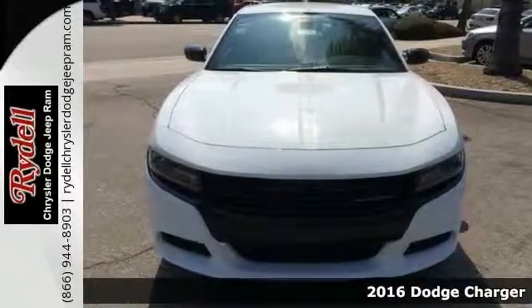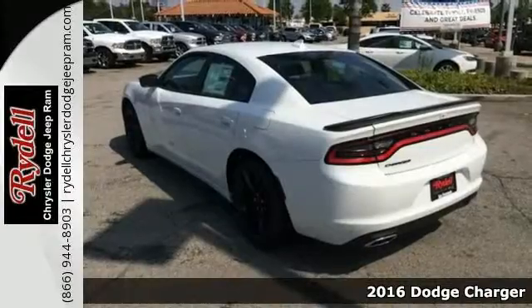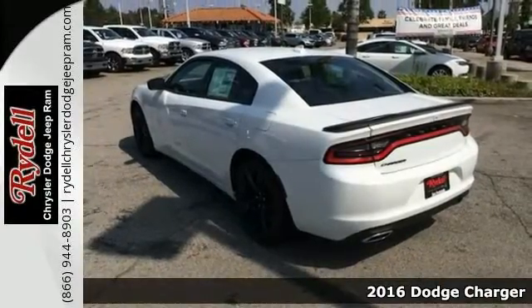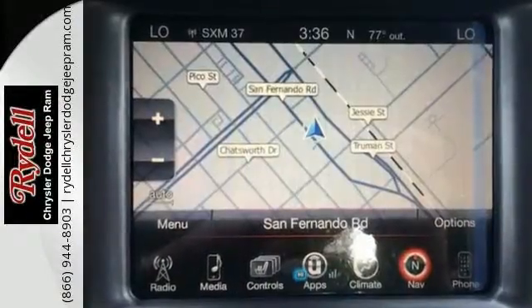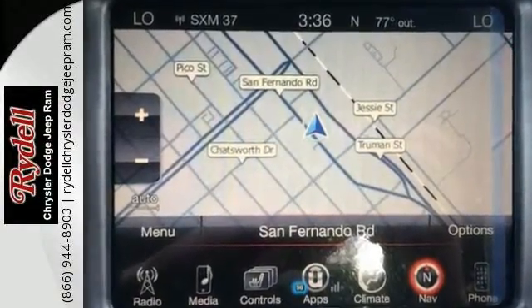Introducing the 2016 Dodge Charger. It's a great car and a great value. The features include heated seats and voice-activated navigation. It has an automatic transmission, and this rear-wheel drive Charger has a refined six-cylinder engine.